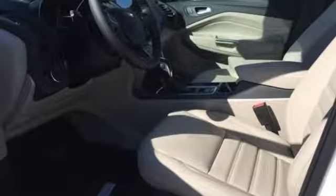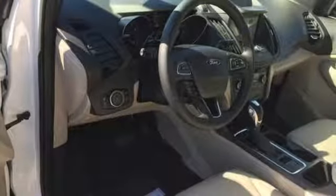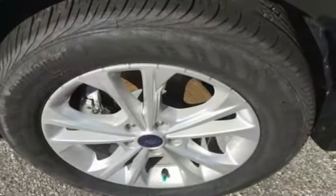Bluetooth streaming audio, intelligent access key, dual zone climate control, rear parking sensors, AppLink Apple CarPlay and Android Auto, front heated bucket seats, automatic transmission, active grill shutters.